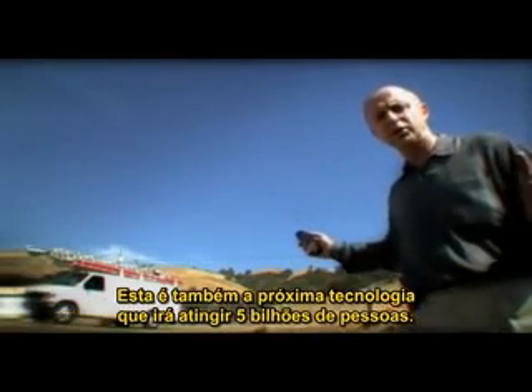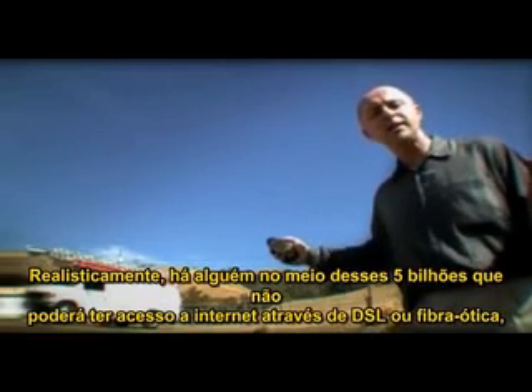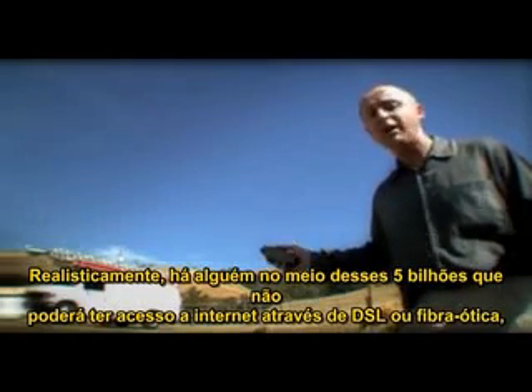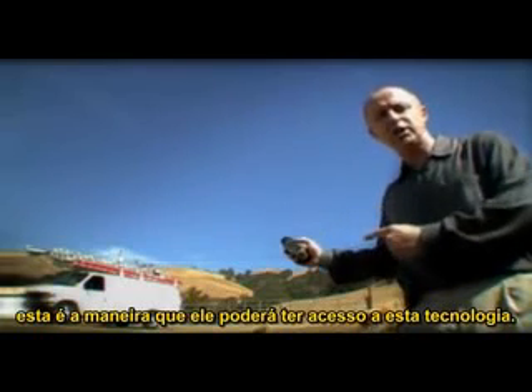But really, this is also the technology that's going to reach the next 5 billion people. Realistically, there are something in the range of 5 billion people that will not be able to get onto the internet via copper or via fibre. This is the way they're going to get access to that technology.